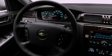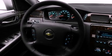Also included are an anti-lock braking system, side curtain airbags, front and rear reading lights, and an auxiliary power outlet.